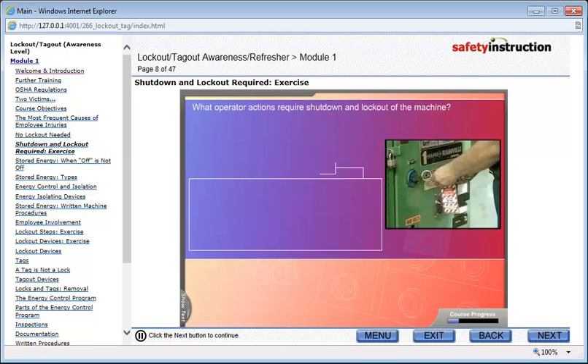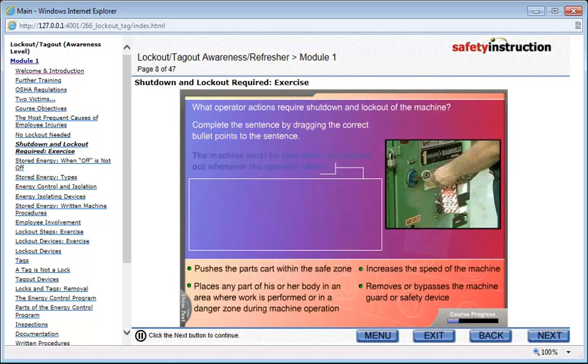What operator actions require shutdown and lockout of the machine? Complete the sentence by dragging the correct bullet points to the sentence.